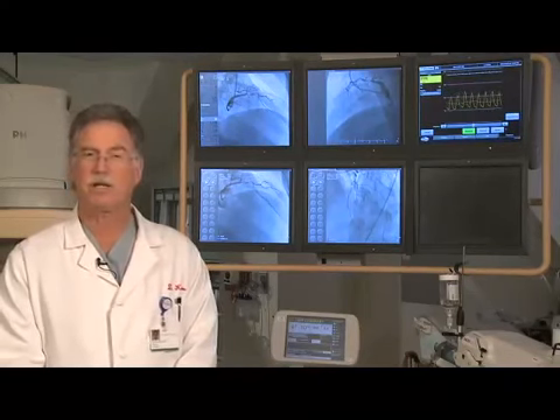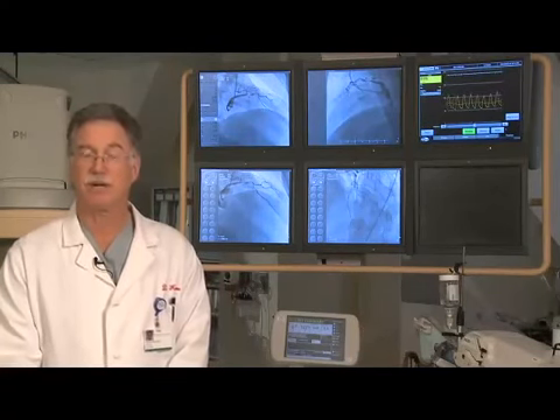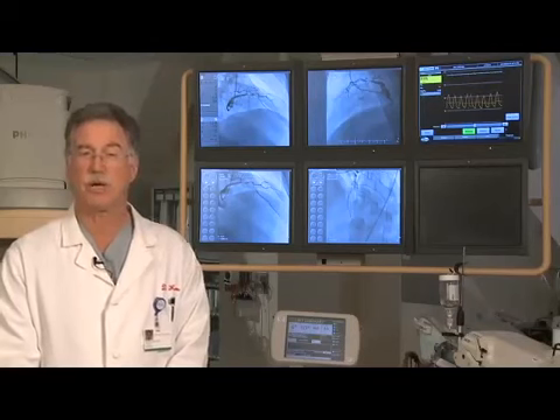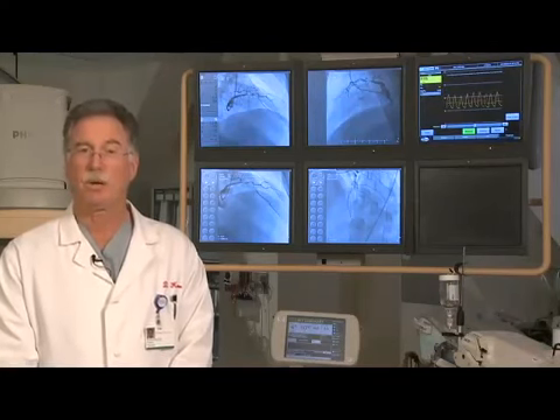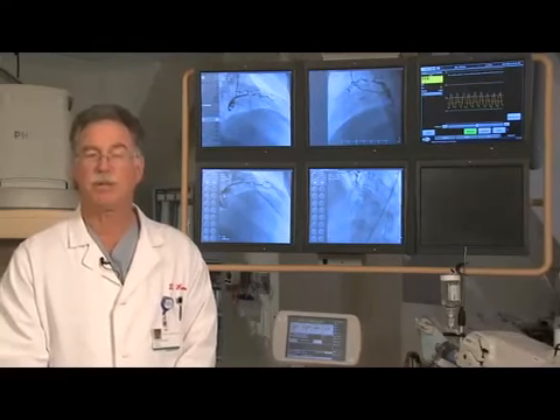His EKG showed a sinus rhythm but had marked ST depression in the anterior leads. His only risk factor was a family history of his father having a stroke at the age of 50. We brought him to the cardiac cath lab, where he was pre-treated with heparin, aspirin, and Plavix.